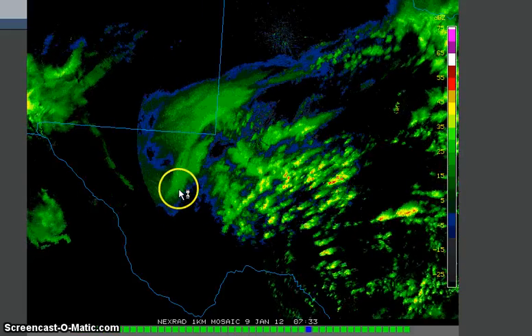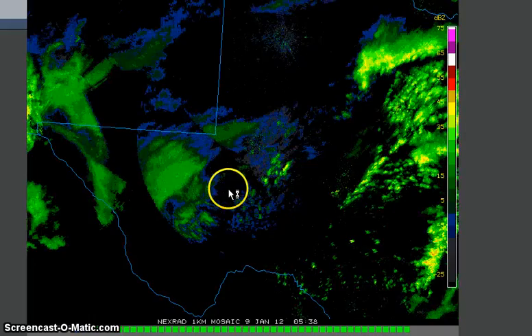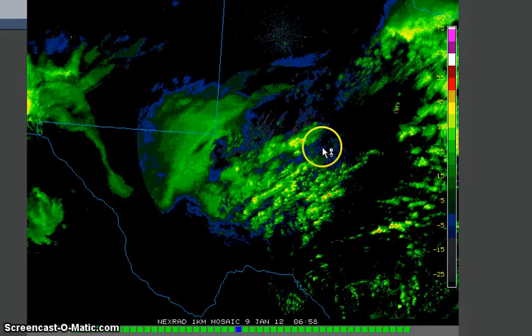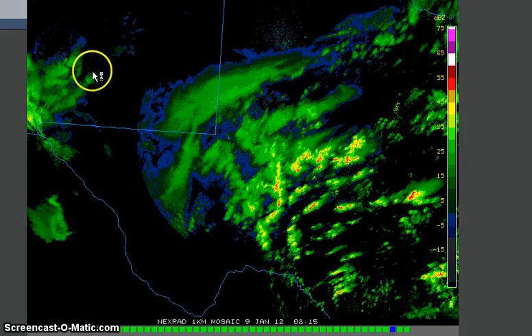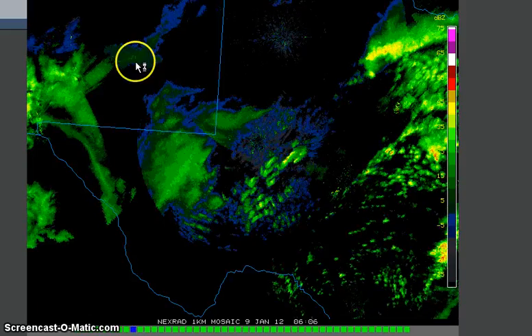I'll zoom back out. I suggest watching full screen because if you're not, you might not see this. It looks pretty obvious to me that there are frequency signatures in this radar, and they become more and more obvious as the time goes by, as the loop progresses. So what does that mean? To be honest, I don't know. But there's more over here — those are actually very strong.